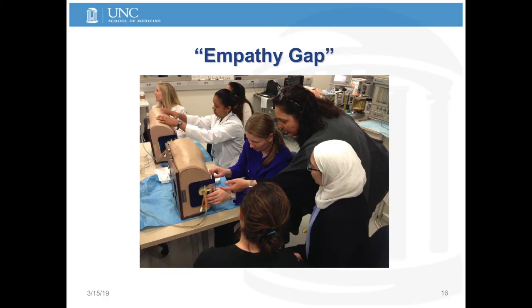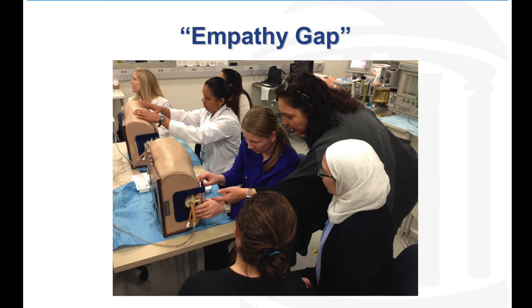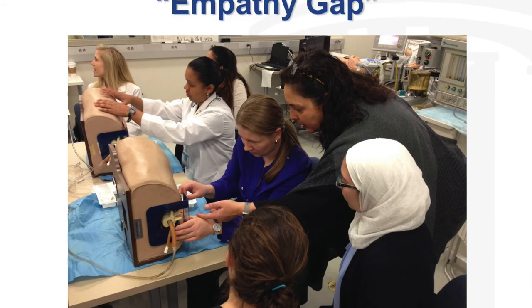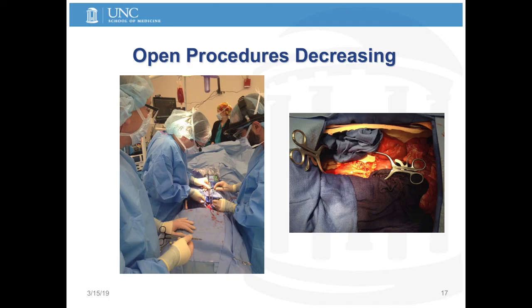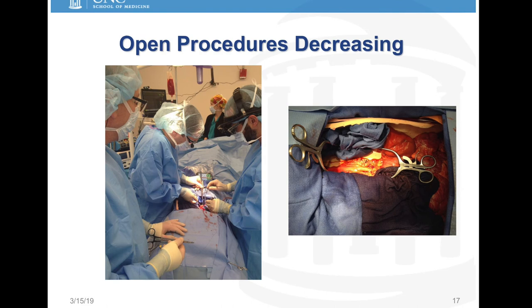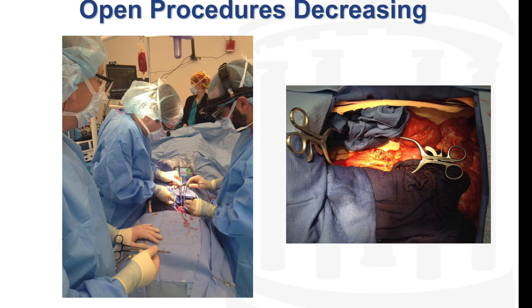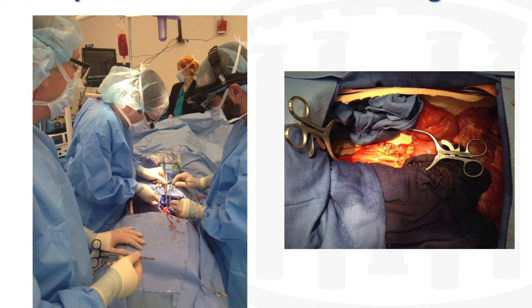An empathy gap has even been described, especially in procedurally based specialties. The question is: do you think this is related to the fact that people aren't seeing something alive earlier in medical school or training — something they actually have to do a procedure on? In some areas of medicine, we've made great strides by not having to fully open the body up. But when things go wrong in an OR and a patient has to be opened up, switching from laparoscopic to open procedure, surgeons aren't getting as much practice as they used to. Is animal training one way to bridge that knowledge gap that we're creating by having better medicine?